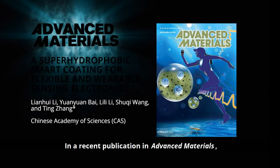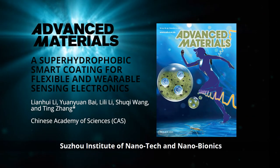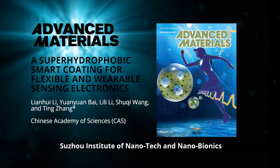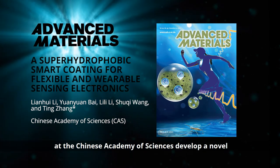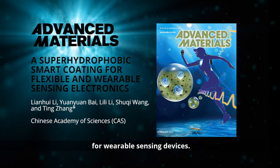In a recent publication in Advanced Materials, Ting Tsang and co-workers from the Shuchu Institute of Nanotech and Nanobionics at the Chinese Academy of Sciences develop a novel superhydrophobic and piezo-resistive coating for wearable sensing devices.